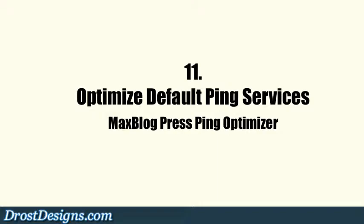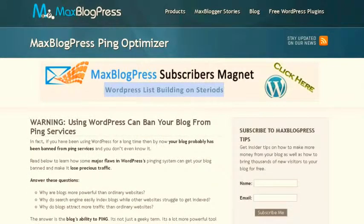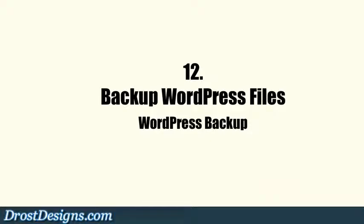11. Optimize WordPress Default Ping Services. WordPress automatically pings your blog whenever you add a new post, but it also pings whenever you edit and update any existing post. The Max Blog Press Ping Optimizer fixes WordPress's pinging system.